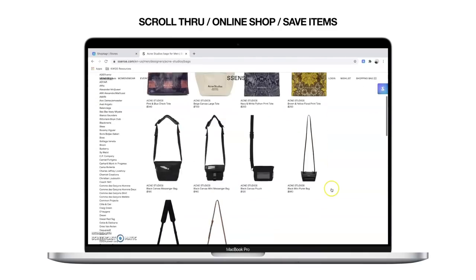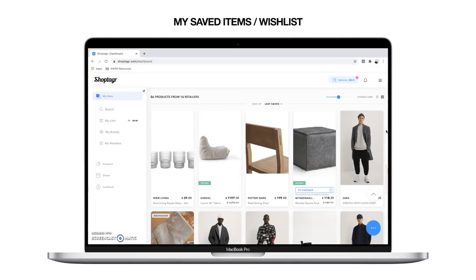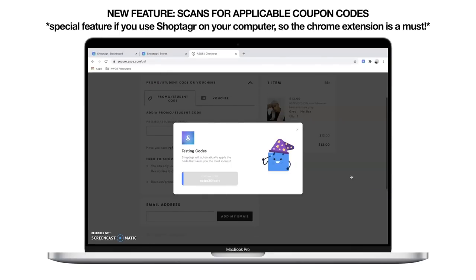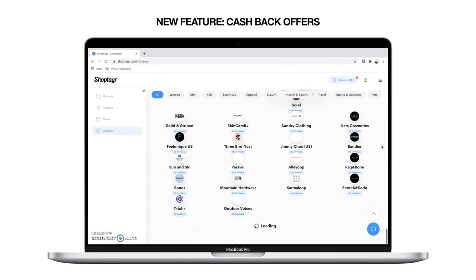Shop Tiger is super easy to use and it's free. All you have to do is download the web browser extension. When you're shopping on your favorite websites — whether it's high-end like Farfetch or more affordable like H&M or Uniqlo — if you see an item you like, just save it to your Shop Tiger wish list. You can categorize by size and price point, and Shop Tiger will let you know when that item goes on sale. They also have a feature that scans the web for additional coupon codes at checkout, plus a new cashback feature where you can earn cash via PayPal when you shop from select retail partners. Links are in the description below.